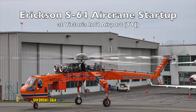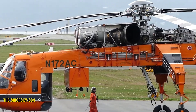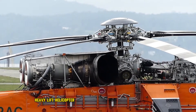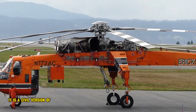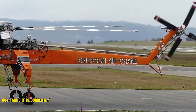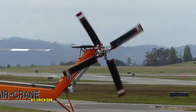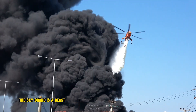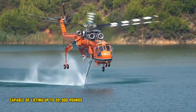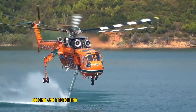The Sikorsky S-64 Skycrane is an American twin-engine heavy lift helicopter. It is a civil version of the United States Army's CH-54 Tarhe, and is currently produced as the S-64 Air Crane by Erickson Inc. The Skycrane is a beast of a machine, capable of lifting up to 20,000 pounds of cargo. It is often used for construction, logging, and firefighting.